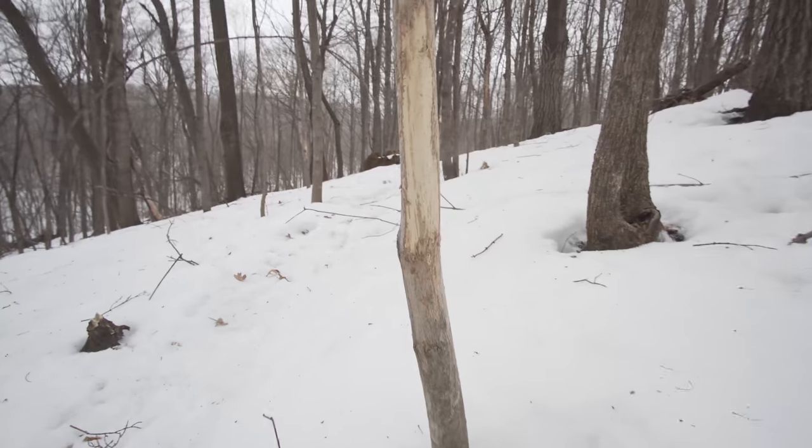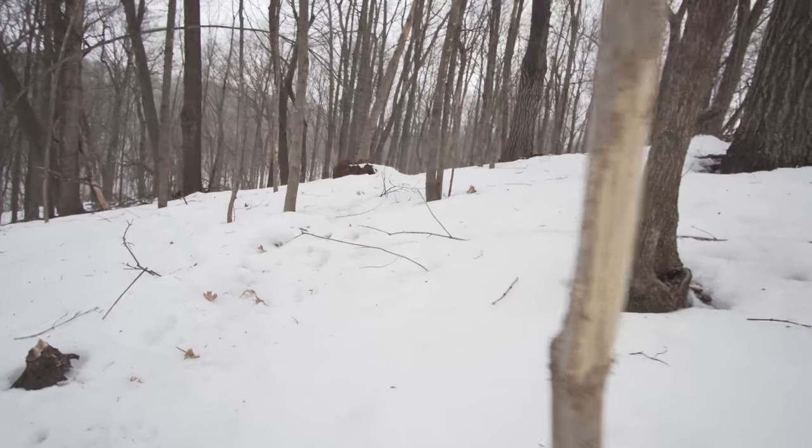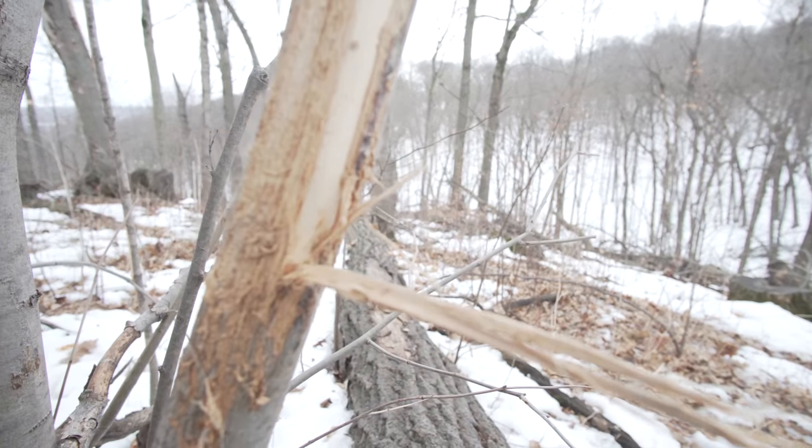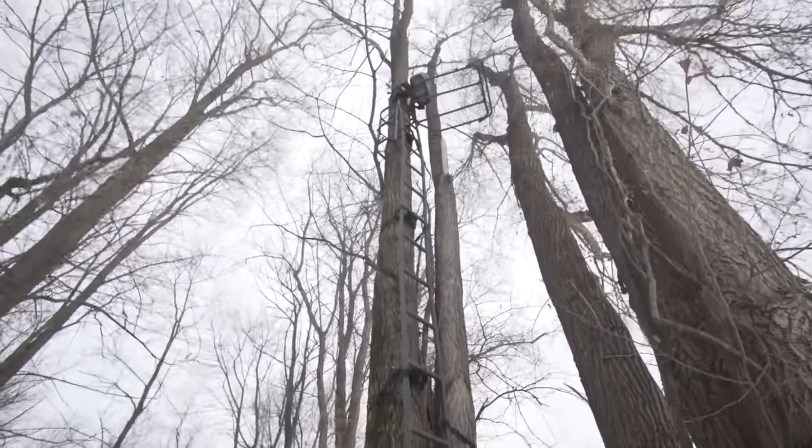One other thing I like to do during this time is just make mental notes about where trails are moving in relation to the terrain, where trails intersect, where they fork. A lot of these trails right now are consumed with just getting to food and getting to bedding, but a lot of those trails end up being habitually the same ones they're going to use during the fall. Right here as I go down into this little gully I see a spot where two main trails fork. I do have a tree stand right up above where I'm walking and it's something I'll definitely want to pay attention to come fall.